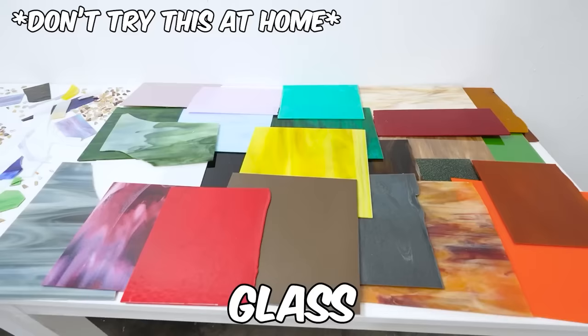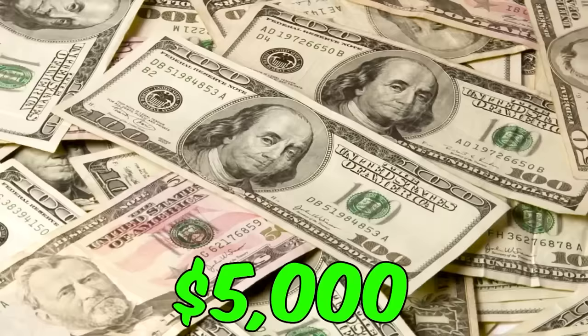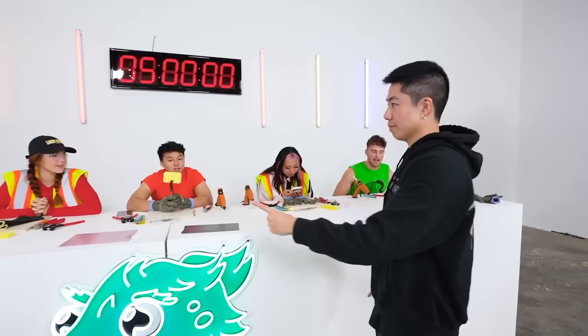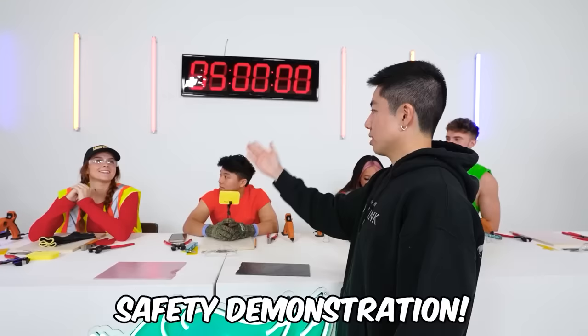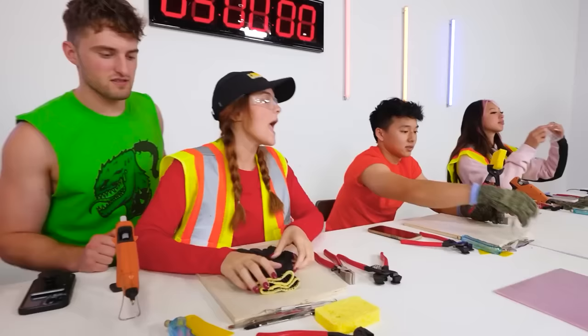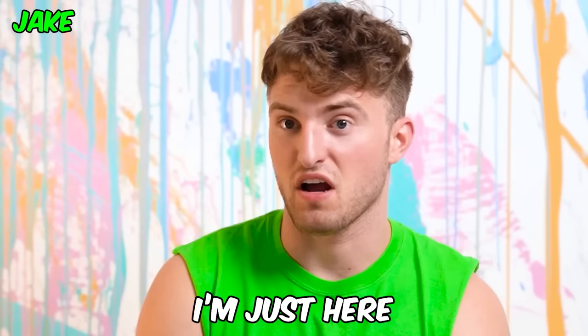In this video, we're going to be making art using glass. Whichever contestant has the best art after five hours gets to split five grand with a subscriber. They're on a team — that's not fair. Mackenzie, safety demonstration — everyone put on your protective safety glasses and gloves.